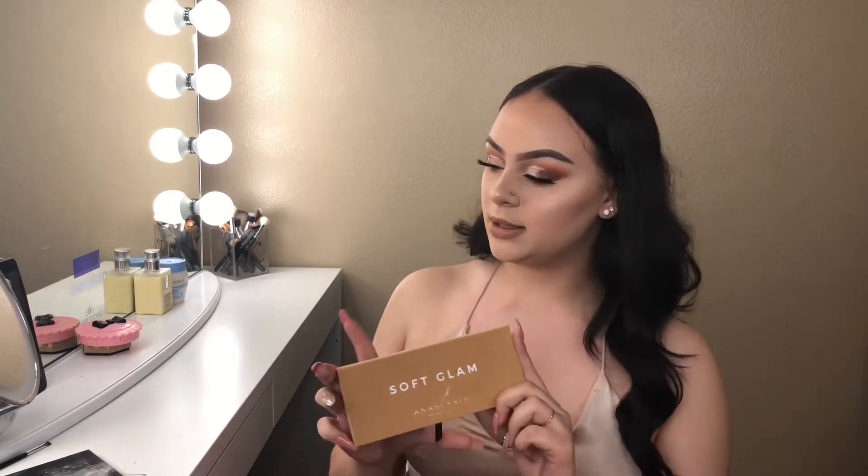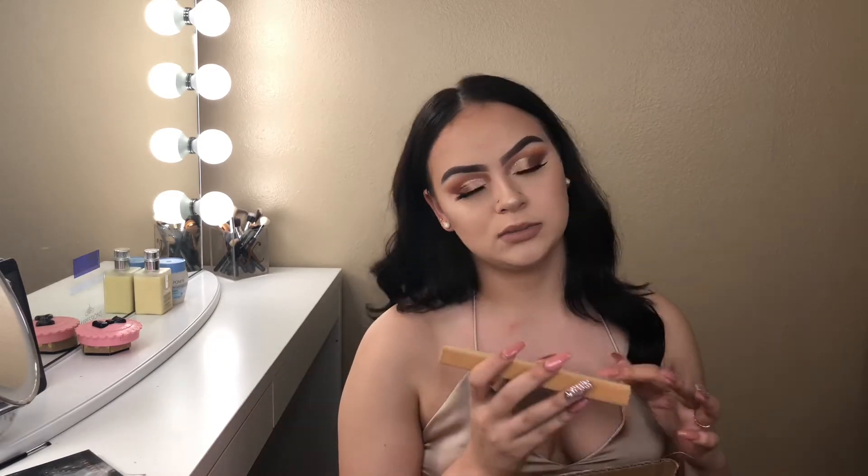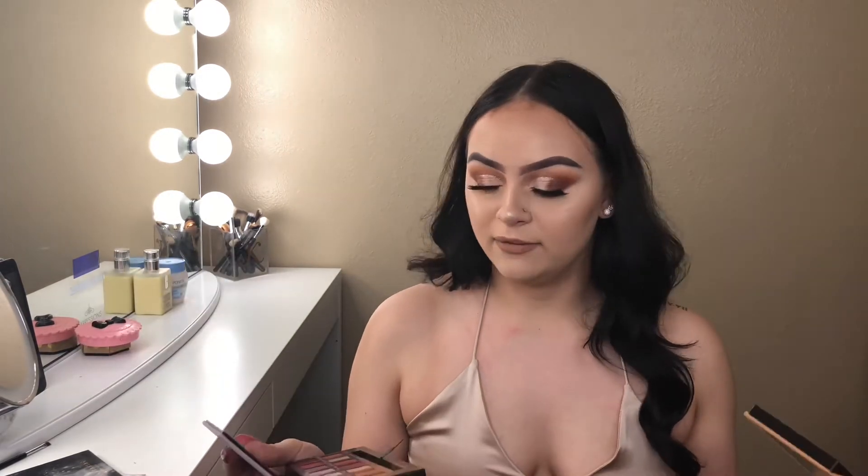This highlighter blends so perfectly and it was definitely worth the hype, definitely worth it. The next thing that I picked up was the Anastasia Beverly Hills Soft Glam Palette. I really loved this palette. It blended very, very nicely. Honestly, my only thing about it is they used some shades that were already in the Modern Renaissance Palette. I don't want to buy a 50-something dollar palette and it already has some of the shades that I bought in another palette.